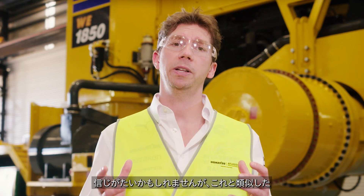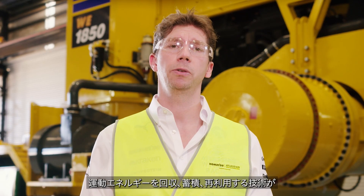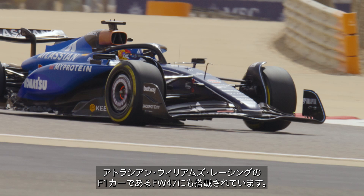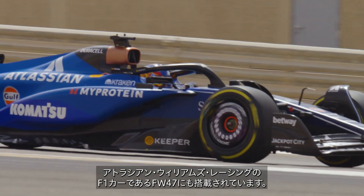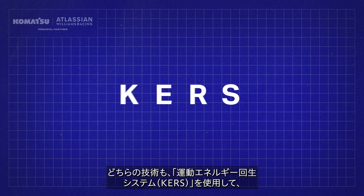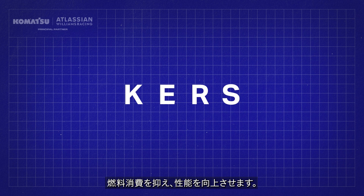Believe it or not, similar technology designed to recover, store, and use kinetic energy can be found inside our Atlassian Williams Racing FW47 F1 car. Both rely on kinetic energy recovery systems, or KERS, to reduce fuel use and boost performance.